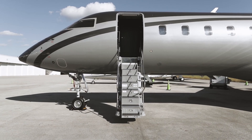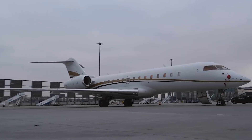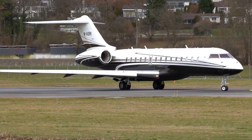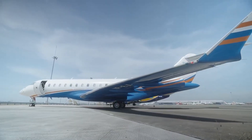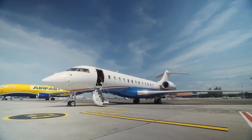The Global Express XRS was well-received in the market, especially among corporations and high-net-worth individuals who required the combination of range, comfort, and advanced features it provided. This model continued to perform well in sales, even as new competitors entered the market with their own long-range business jets.